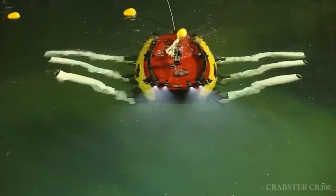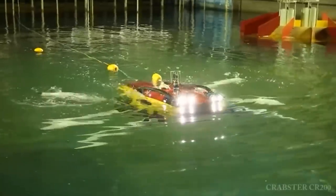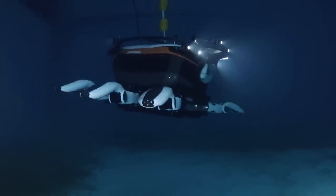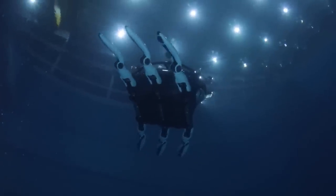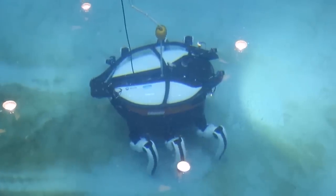The robot weighs about 1,300 pounds and is about eight feet long. The walking speed of the Crabster CR200 is about one mile per hour. Moreover, it can operate in two modes: by putting its legs up the robot becomes a fast mini-submarine, and by extending its legs the robot gains stability, which is important when working on the seabed.